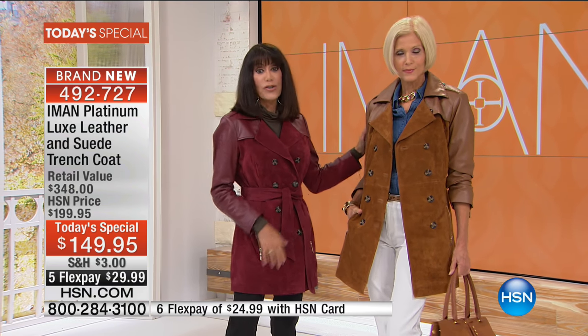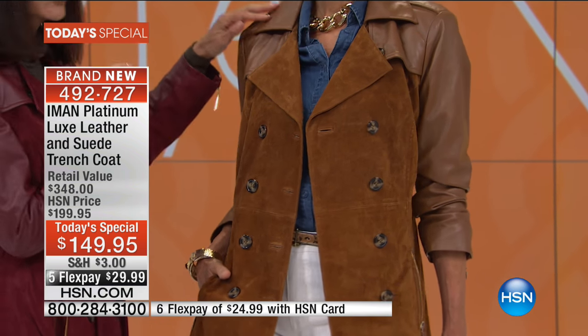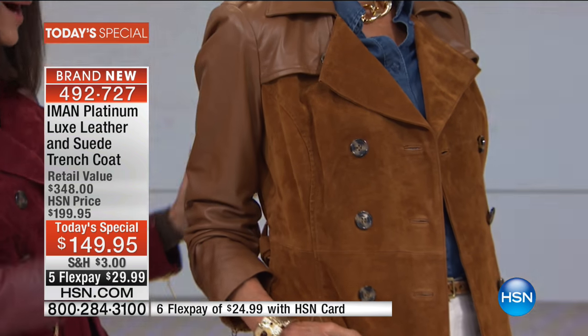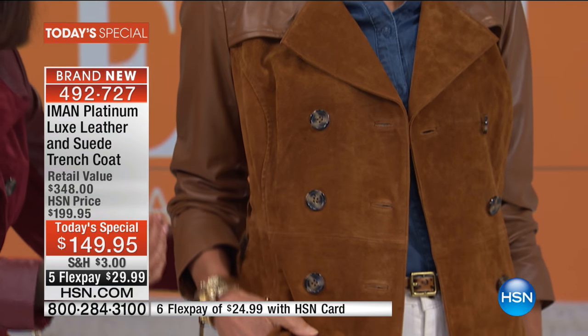Here is the gorgeous cognac — this is the color Iman is wearing. When you look at it, all of those beautiful tortoise buttons, the curved seaming detail — it looks amazing with Carol's blonde hair. And Iman has it on as well.